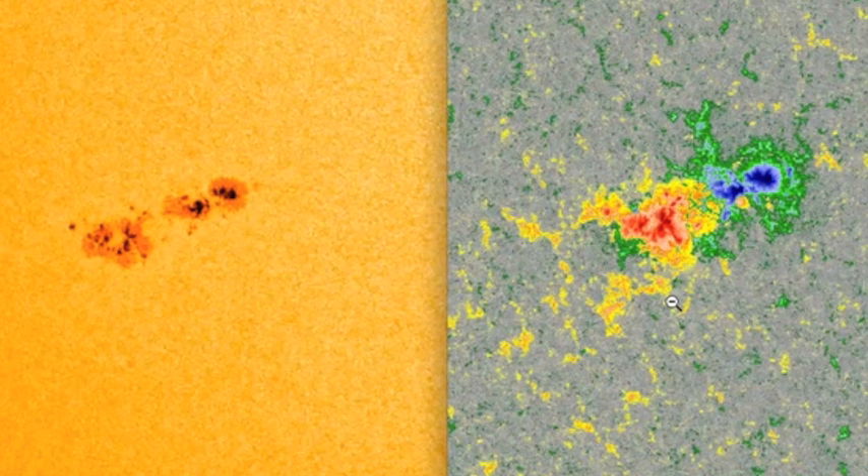Just to the south of that, this other solar active region is complex. These two little blue spots used to be one — they're separating — and you can see this little bit of opposite polarity, that yellow and red there. If it gets in between those two blue spots, that'll be active as well.